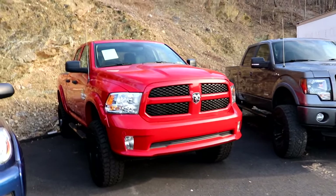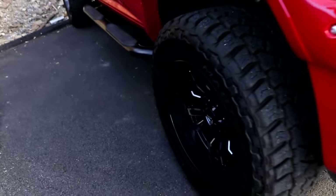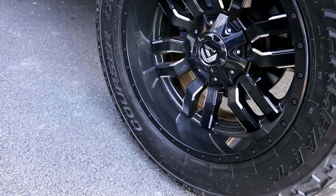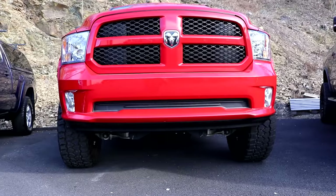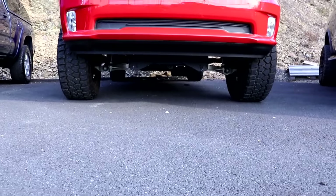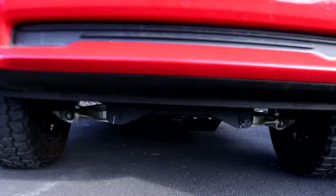Check this out — it's got 35 12.5s on here. I do like this one a lot, I like the red. Looks really good, very aggressive tires on there, with a bit of a lift. It's running nice.